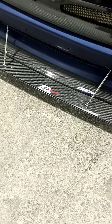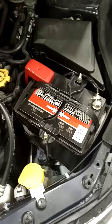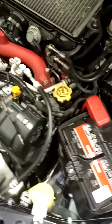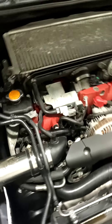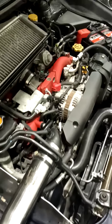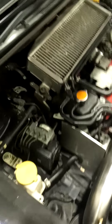Front end's got the body kit on there, a racing body kit. Here is the engine bay — battery, alternator. They take everything out, detail the engine too, to get everything clean.